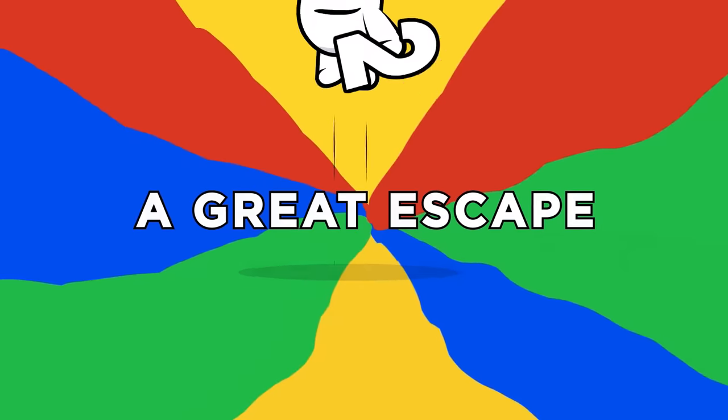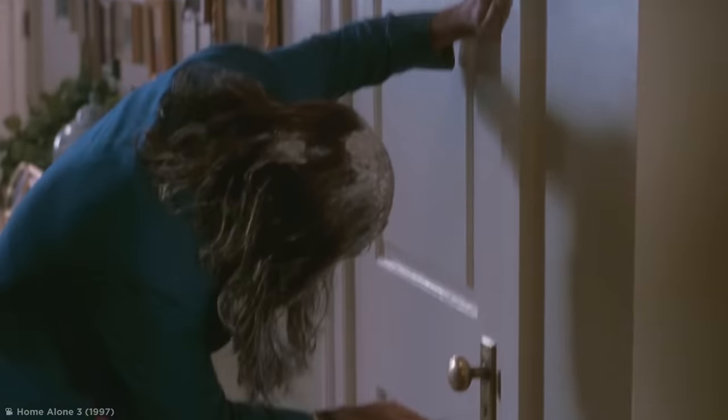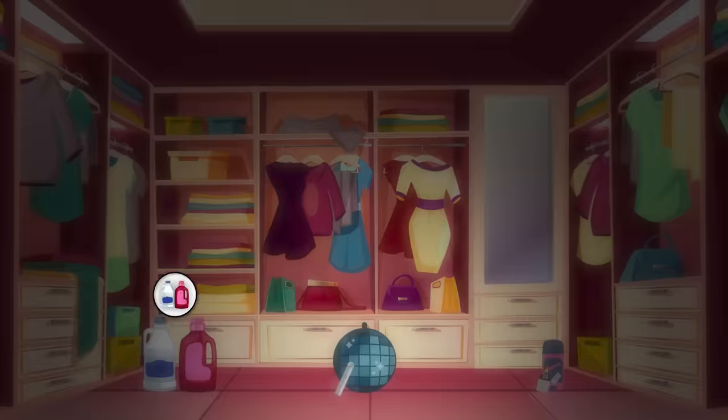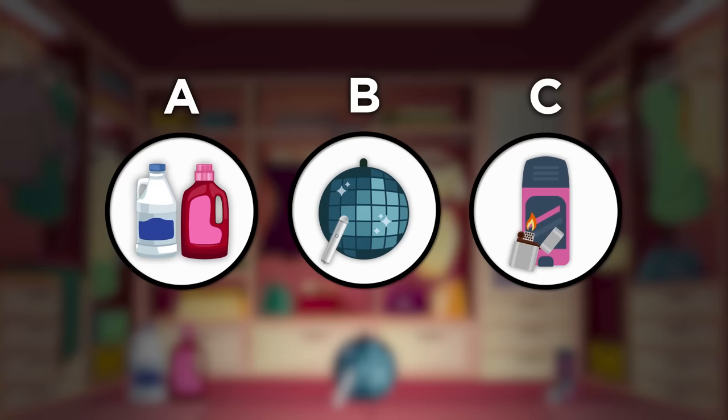Number 2: A Great Escape. Now the home invaders are mad and they're coming for you. They're about to open the door to the closet you're hidden in. Which combination of items around you will help you escape? A: bottles of ammonia and bleach. B: a 200-milliwatt blue laser and disco ball. Or C: deodorant and lighters.